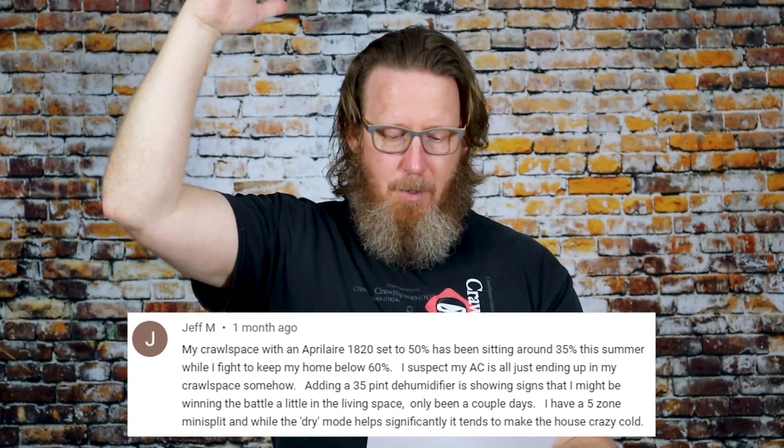So the dehumidifier is set at 50, the crawl space is at 35, but his home is still at 60. He suspects his AC is ending up in the crawl space somehow. Adding a 35-pint dehumidifier is showing signs he might be winning the battle a little in the living space — only been a couple of days. He has a five-zone mini split, and while the dry mode helps significantly, it tends to make the house crazy cold. Those mini splits have a dry mode where instead of focusing on temperature, they focus on humidity — they'll run until they reach a certain humidity level and don't care how cold they make the house.